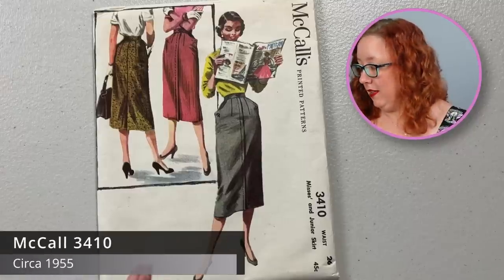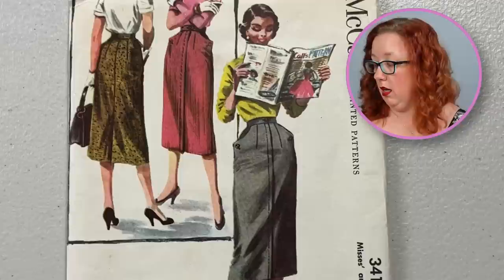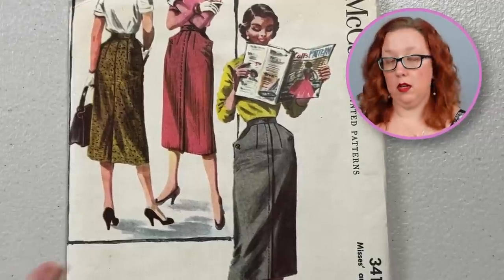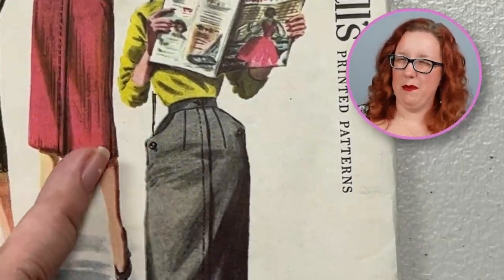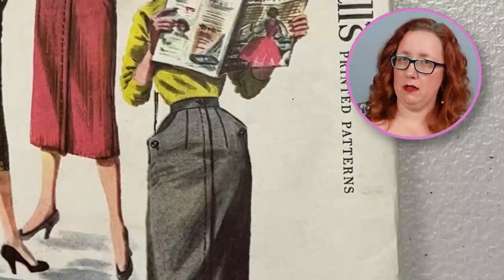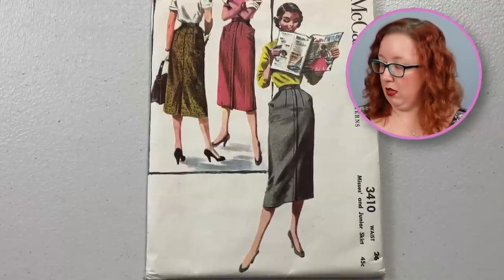And maybe you don't want a 1940s skirt. Maybe you'd like a 1950s basic line skirt. You want to look for McCall's 3410, a waist 26. This is another good standard pencil skirt. It does have a fly front — either the buttons are functional or just decorative. I would probably make them decorative personally — I don't need buttons on my pockets. It does have a slight kick pleat at the back for good movement. Overall, nice, good, solid pattern.